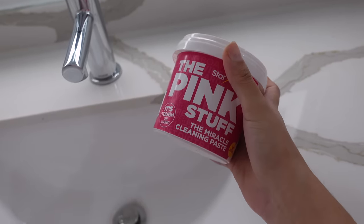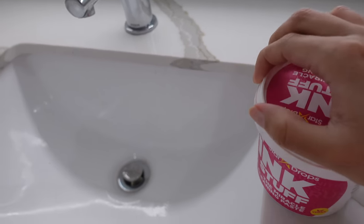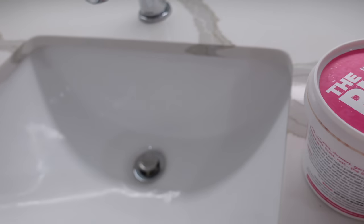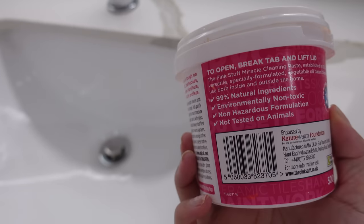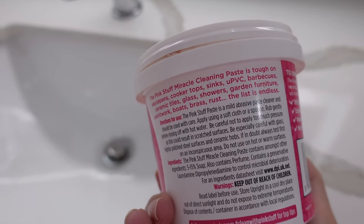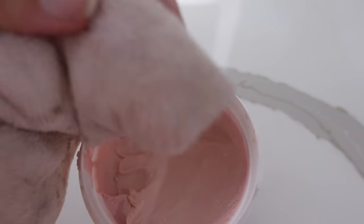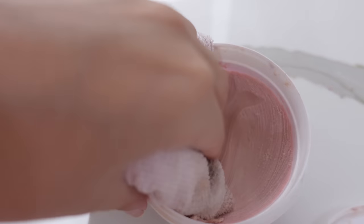For the sink and the bathtub I use this stuff called The Pink Stuff — it just cleans everything really well and it's great for ceramic. It's right for sink, tile, ceramic, glass, and showers. It looks like this and you just take a cloth or a sponge and basically coat your surface in it.